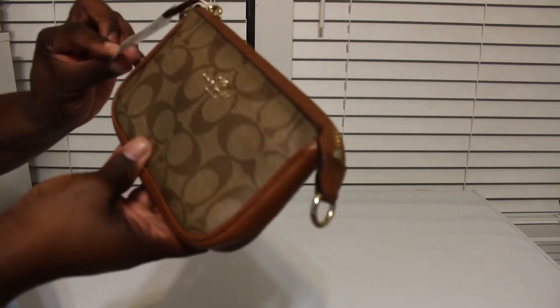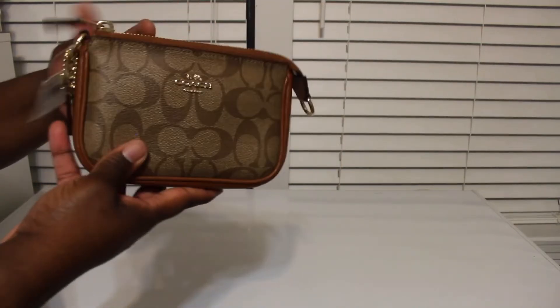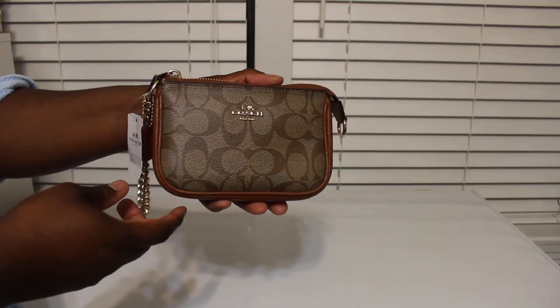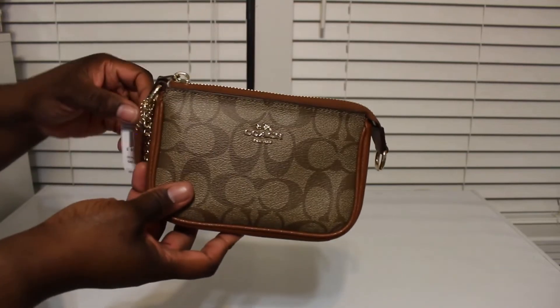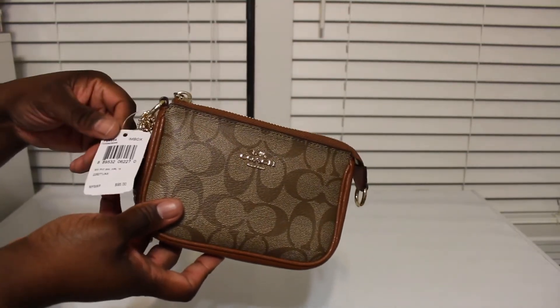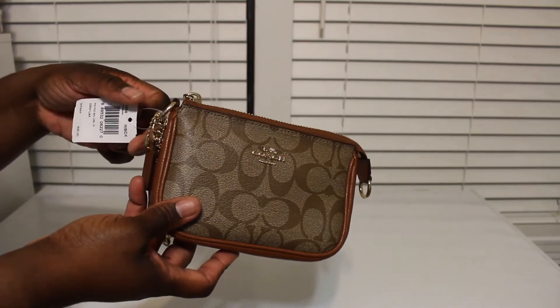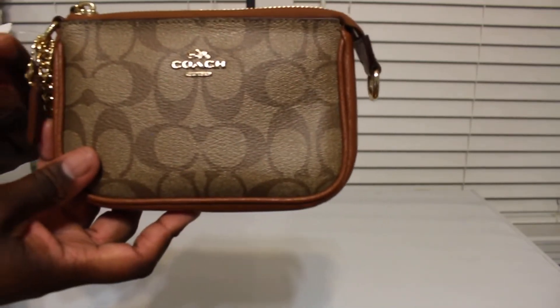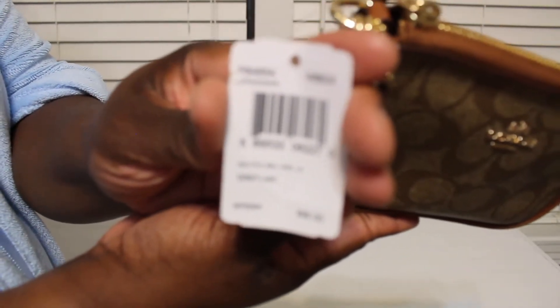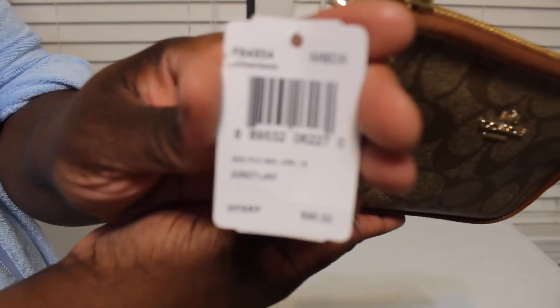This would be the Nolita 15 — the small wristlet. I never could find it; I was always finding the size 19, which is a little bigger than the 15. So I was excited when I saw this the other day on OfferUp. One lady had it for $60, another had it for $90, and I'm just like, I'm not gonna pay that much. This lady had it for $40, and it retails for $95.